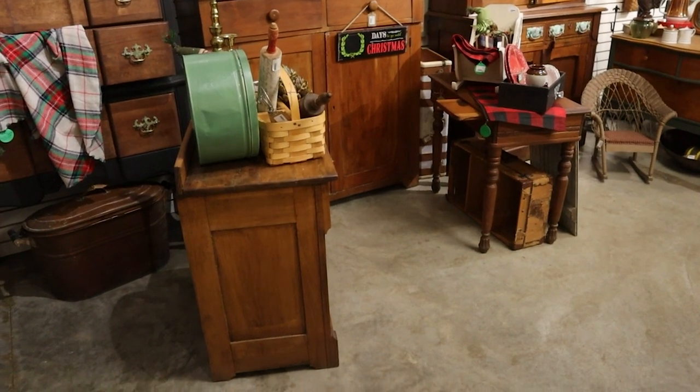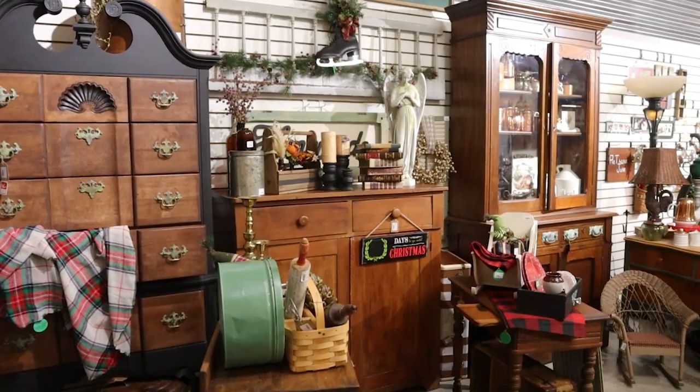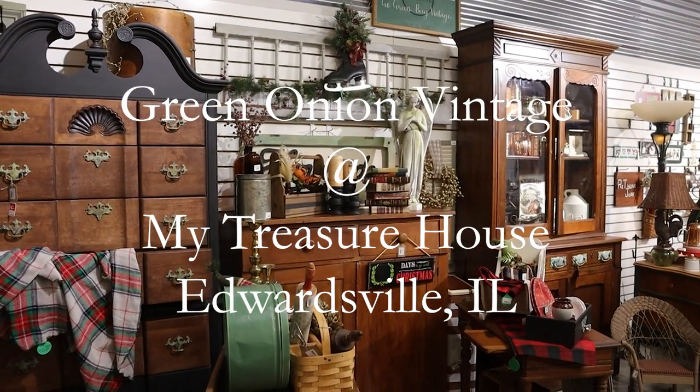Hi guys, my name is Nicole. Welcome back to my channel. Today I'm taking you through my antique booth, Green Onion Vintage, which is located at my treasure house in Edwardsville, Illinois.